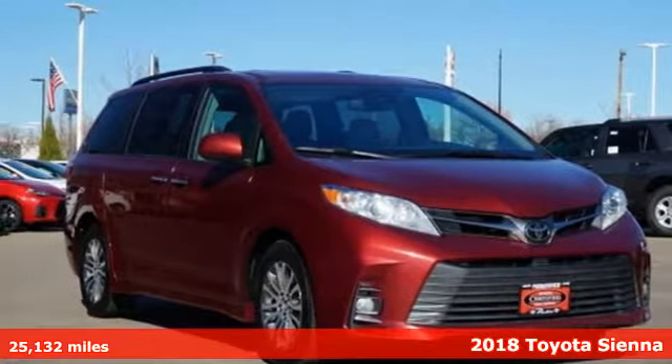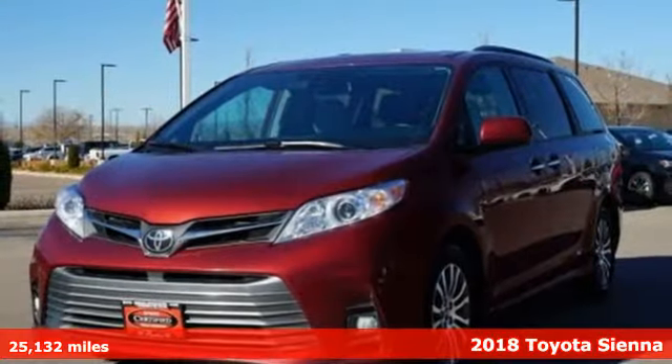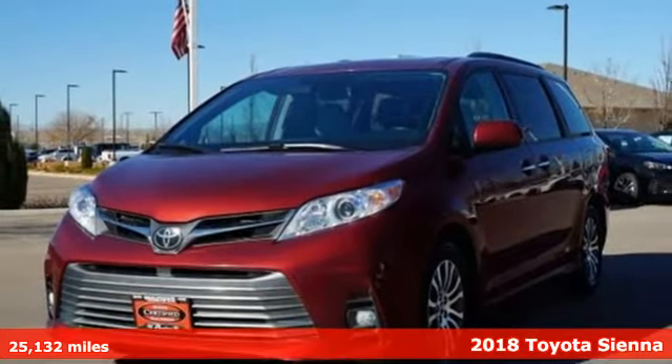Here's a 2018 Toyota Sienna. When you're looking for comfort, convenience, and quality, you think Toyota.